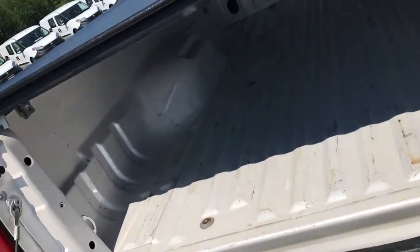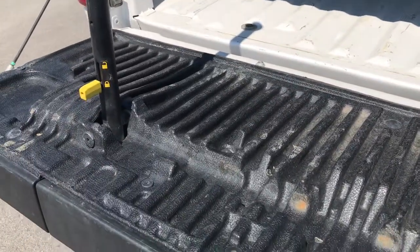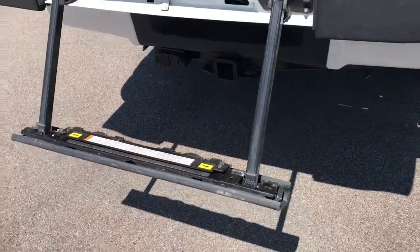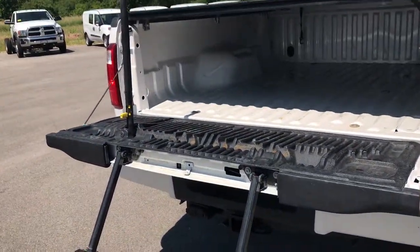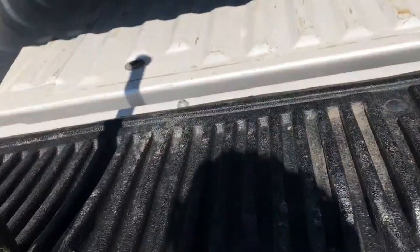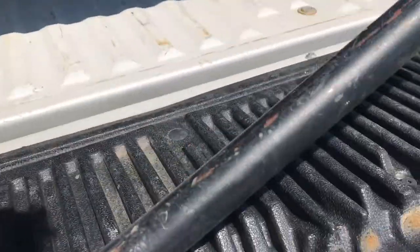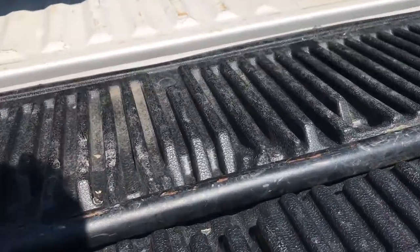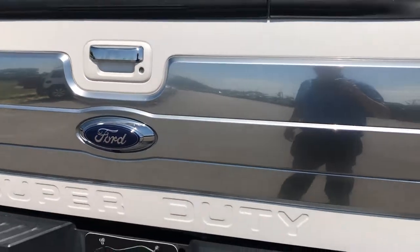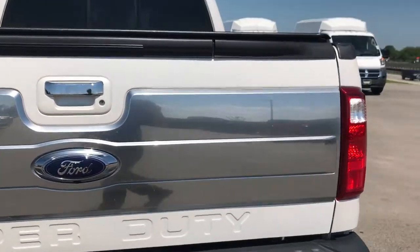It has the tailgate step assist. You just pull that up like that, the back piece comes down, making it real easy to get into the bed. Put it back in and it slides in like this — it'll unlock and come down. There must be a torsion bar in there because it's real easy to lift the tailgate up even with the tailgate step assist.